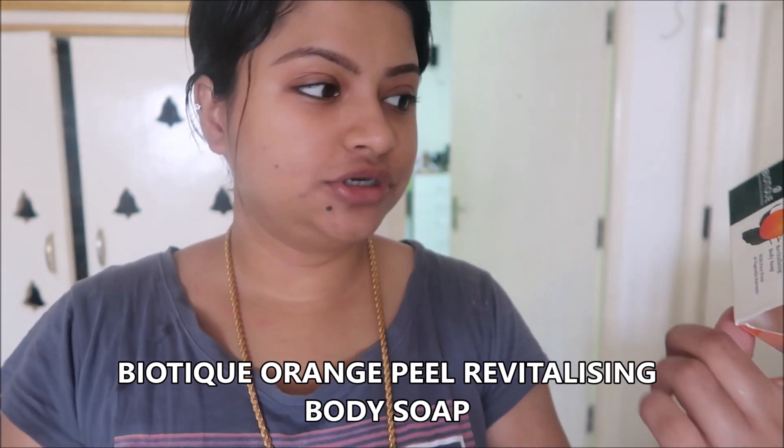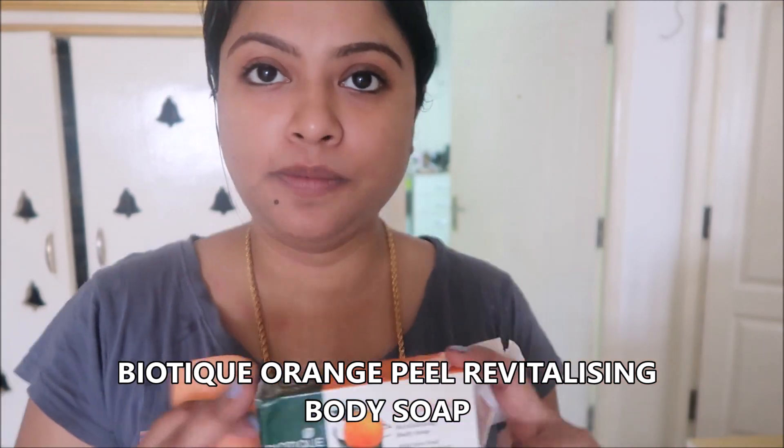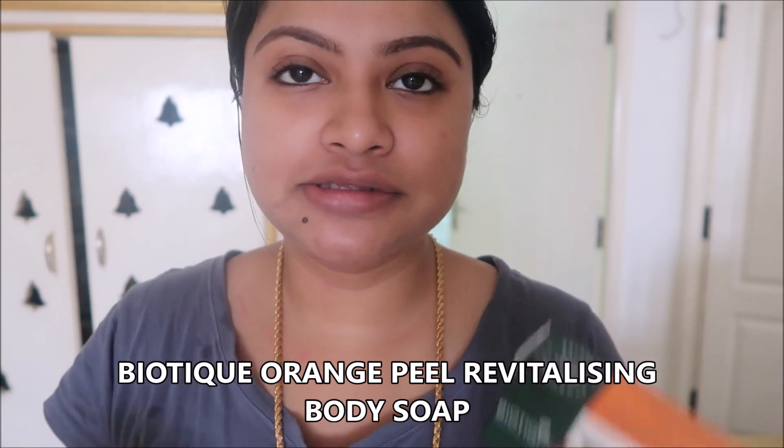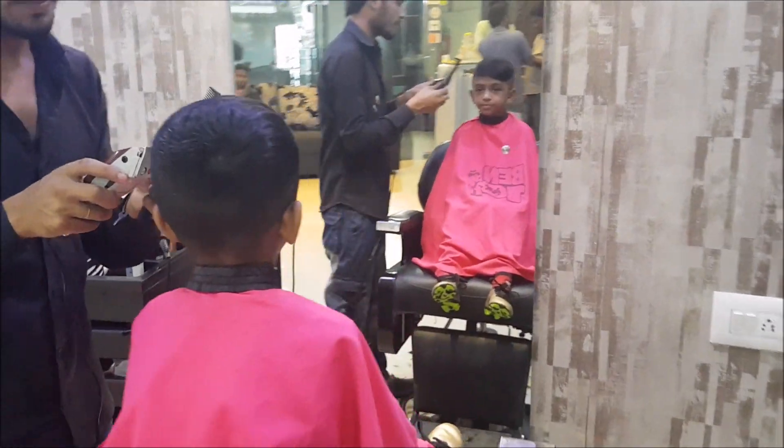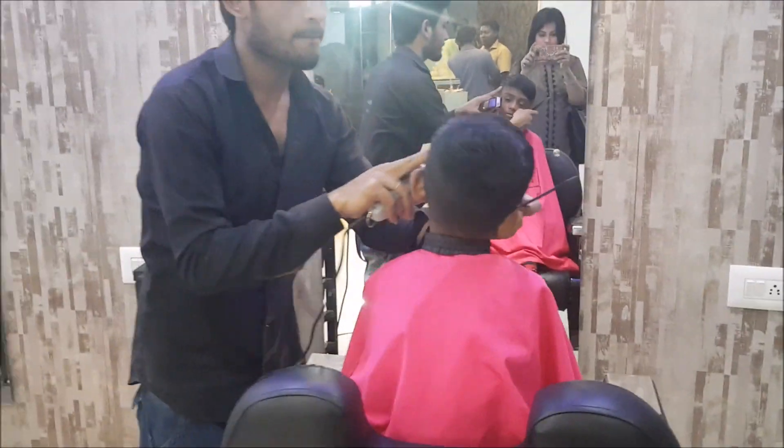Now I'm going to take a bath. Before going, I want to talk about this Biotique Orange Peel Revitalizing Body Soap. It smells great and is made of 100% natural products with pure fruit and vegetable extracts. It's very good for your body. I've been using it for the past four days and it is still good. A lot of you keep asking what soap I use, so recently I purchased this Biotique soap and I love it.